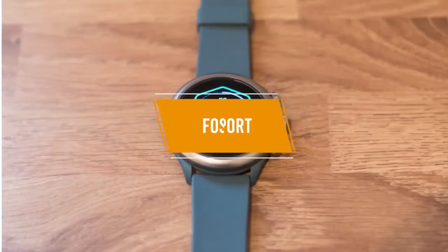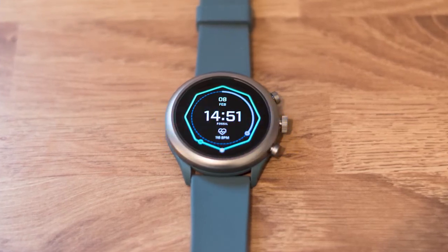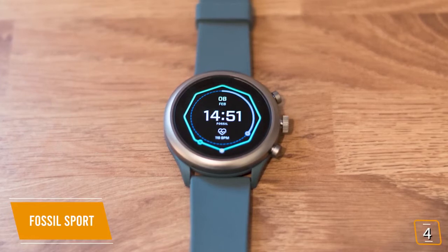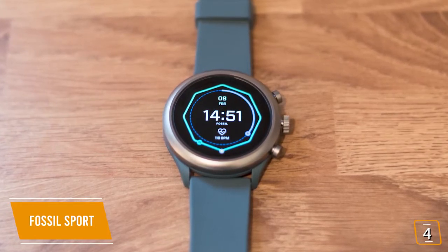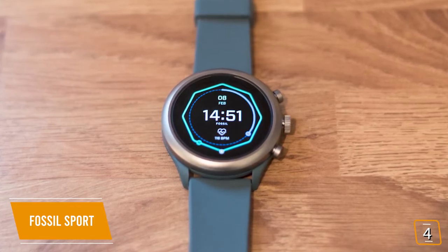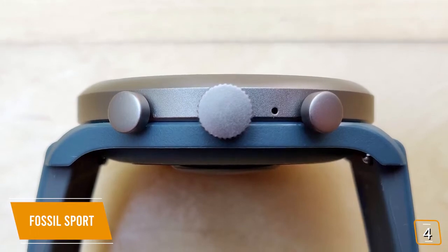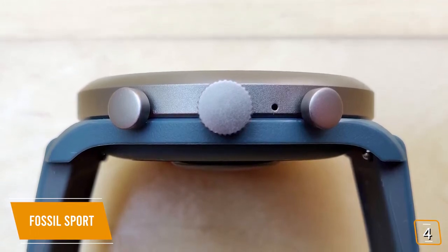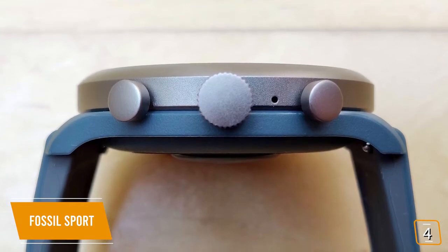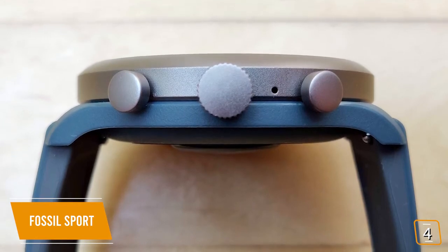The fourth product on our list is the Fossil Sport — our best cheap smartwatch under $100. Cheap doesn't have to mean ugly. If you're looking for a smartwatch that's about style as it is about fitness tracking, then the stylish Fossil Sport is an amazing-looking yet affordable option. Currently priced at $100, the Fossil Sport is incredibly priced as an older-gen model, still offering high-end performance comparable to smartwatches well above its discounted price.